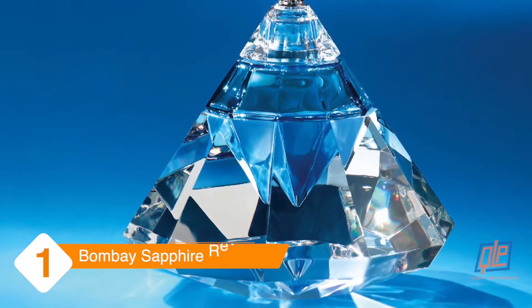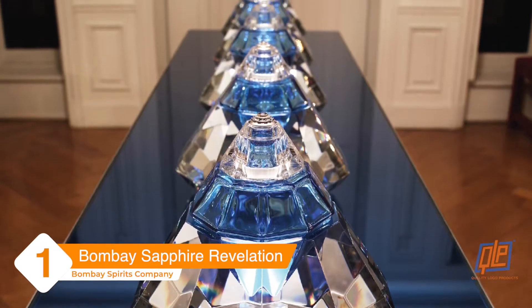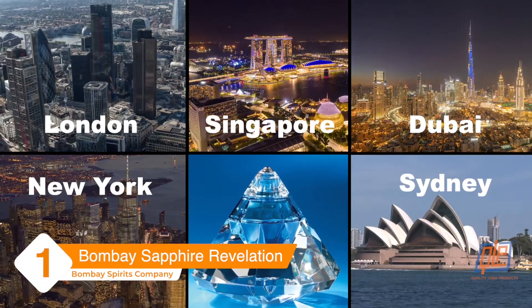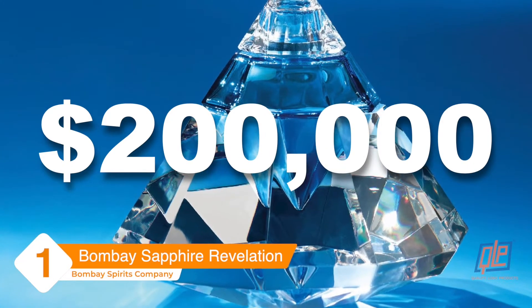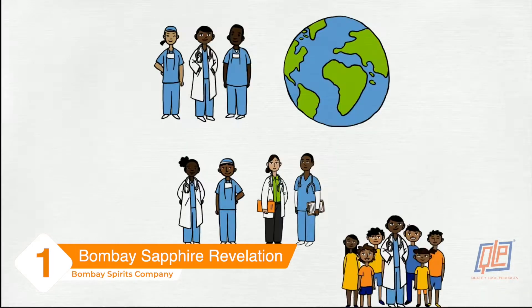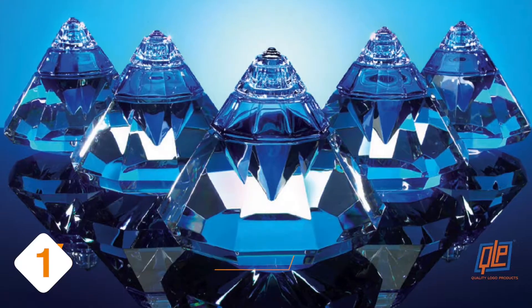Bombay Sapphire Revelation. Only five of these exclusively handcrafted crystal bottles intricately decked with diamonds and sapphires were ever released and shipped to five cities across the globe, and the price tag was two hundred thousand dollars each. But the proceeds went to the Smile Train charity which provides cleft palate surgery to kids in need all over the world. Great job guys.